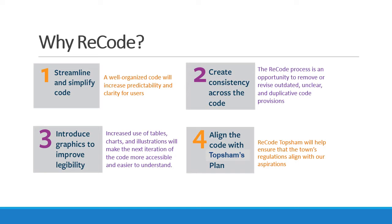This Recoding project is important to the town of Toppsum because our current code has been developed over 40 years and has been amended many times. Some of those amendments contradict each other, and certainly the structure of the code is hard to review and understand. A well-organized code will increase the predictability of results and make it easier for everyone to review how development takes place. The Recode process is an opportunity for us to revise an outdated, unclear, and duplicative code provisions.